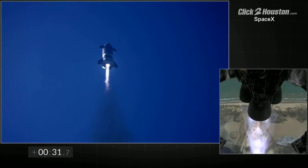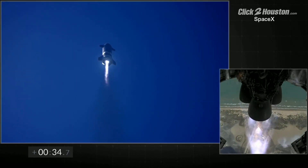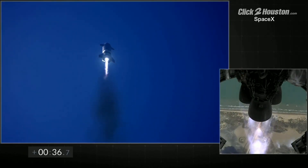T plus 30 seconds, all three Raptor hatchets at full power. Starship climbing to 10km.